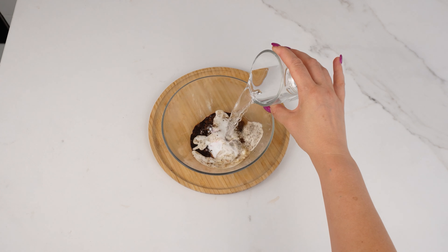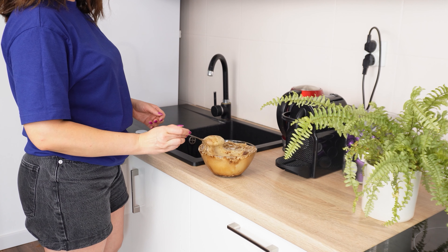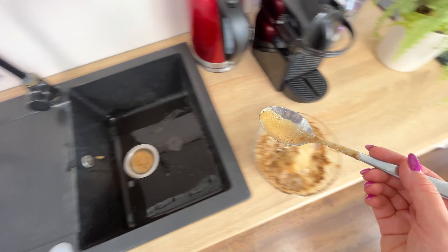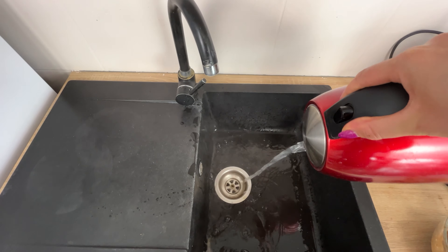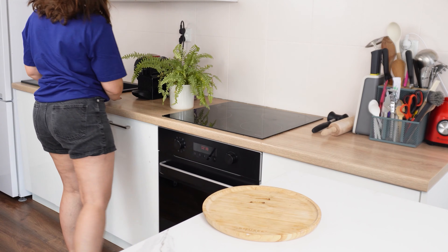Pour a glass of vinegar, known for its disinfecting qualities, and add it to the bowl with coffee and baking soda. Mix the solution well. Once ready, pour it into the sink. Let it sit for a while, allowing the ingredients to work. Then rinse with warm water and watch how effectively it cleans and disinfects.